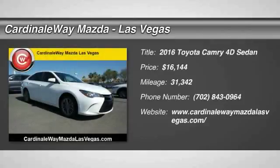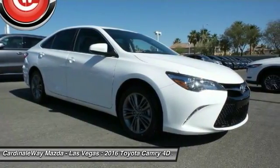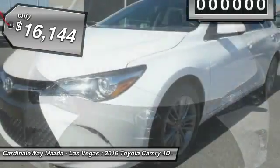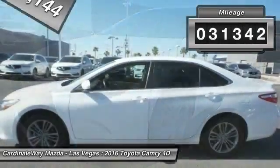Come test drive the 2016 Camry. The Toyota Camry is an affordable midsize car, reliable and a great comfortable commuter car, priced below $20,000. This vehicle has less than 35,000 miles.